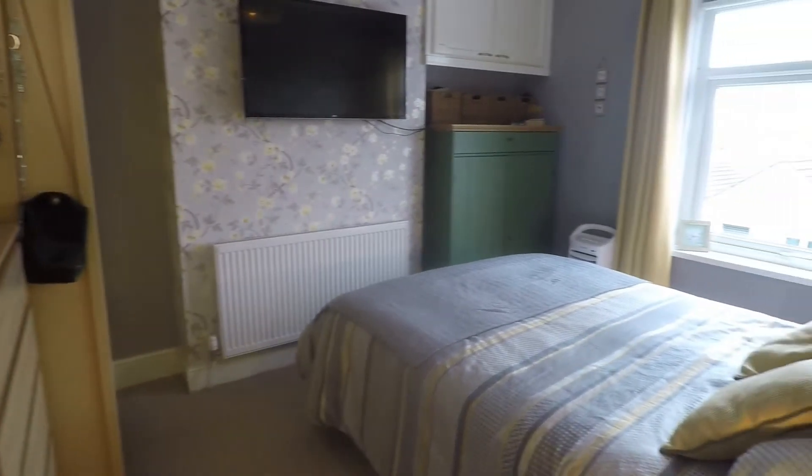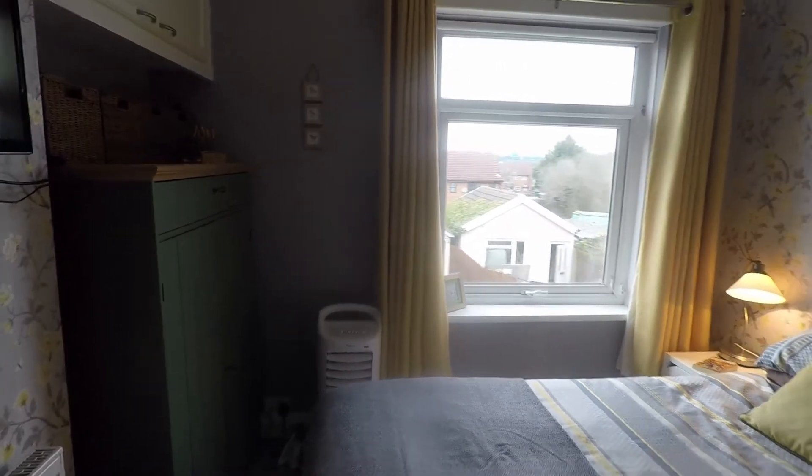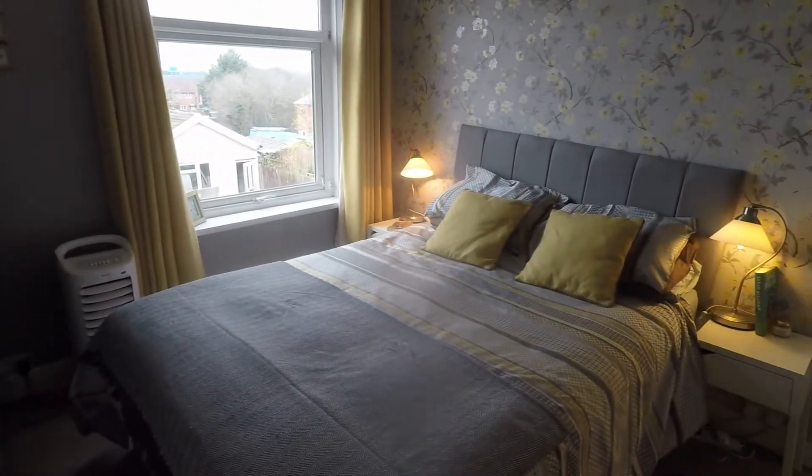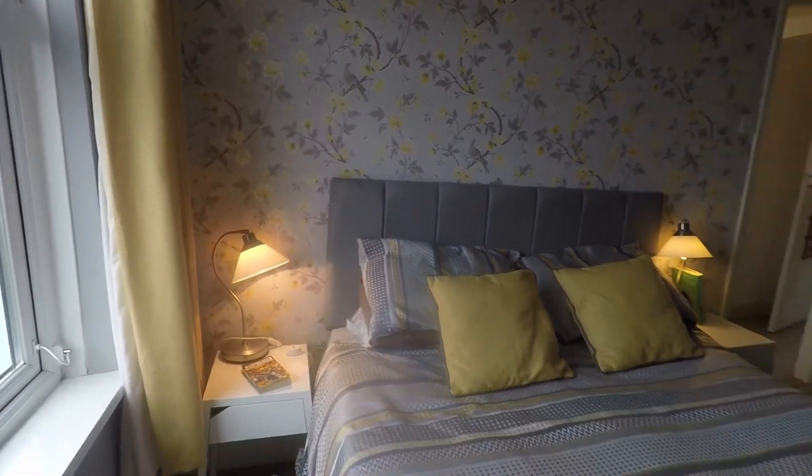The master bedroom is the largest of the three rooms, overlooking the rear garden, and is nicely presented with plenty of room for all your bedroom furniture.